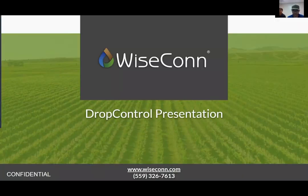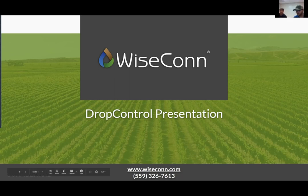Thank you guys for joining us today. We're going to go over a little bit about Drop Control and what we do. In case anyone who's new here doesn't know what WiseCon does, I'll leave it over to Brian with Farm at Rx. Mark Yoshimoto, our Central Valley sales manager, is going to go over this PowerPoint and show you the ins and outs of WiseCon.